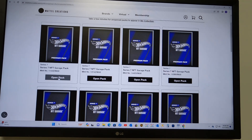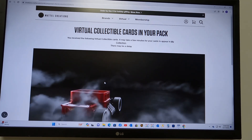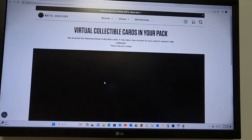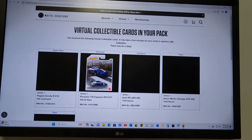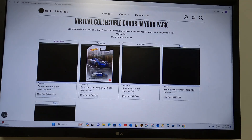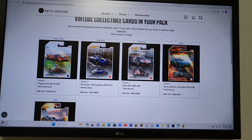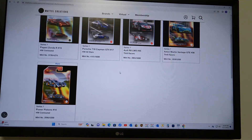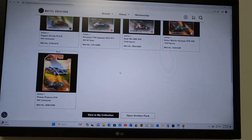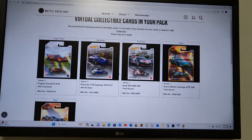Let's open our first premium pack. Cool little box opener. We got a super rare on our first pack — a redeemable on our first pack, that's nice. Two rares, two commons, and a redeemable. Very nice.